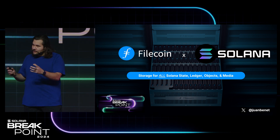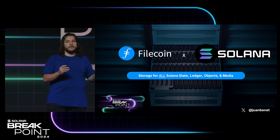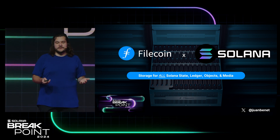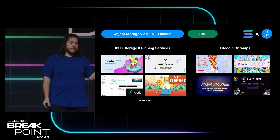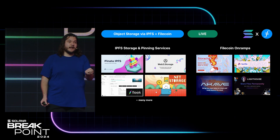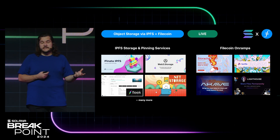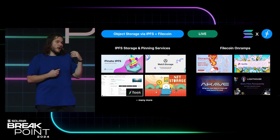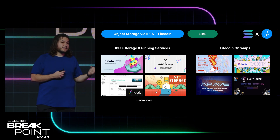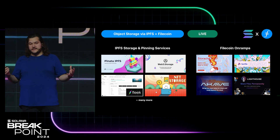But why are there still problems in terms of accessing people's data? It's about the software connecting the Filecoin network to the Solana network and the applications. Already a bunch of applications in the Solana community use IPFS and Filecoin to store and distribute their data. People use either IPFS storage and pinning services, spot point on-ramps, to store all kinds of things — from random objects they need in contracts, NFTs, media, front-end for dApps, all kinds of stuff.